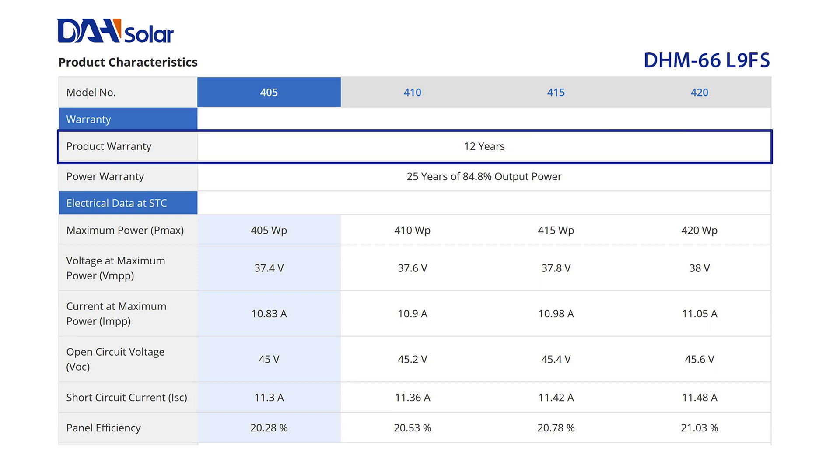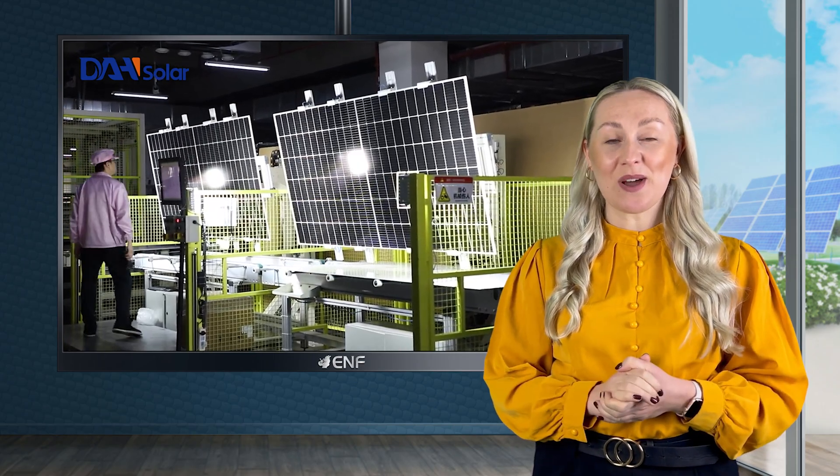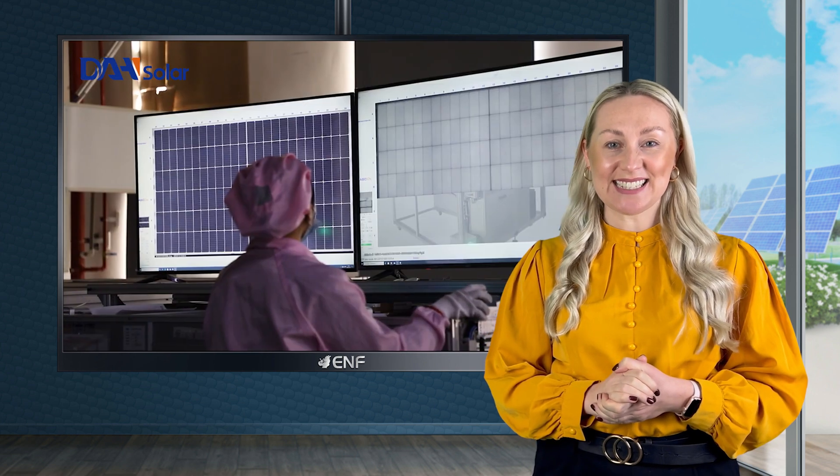that guarantees at least 84.8% of the nominal power output at the end of 25 years. After debuting the full-screen PV module, it has won an excellent reputation and is getting more and more popular in the European market.